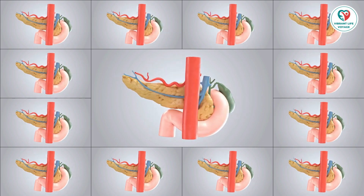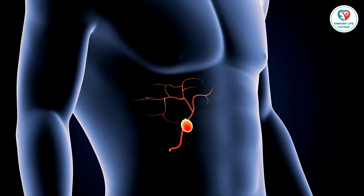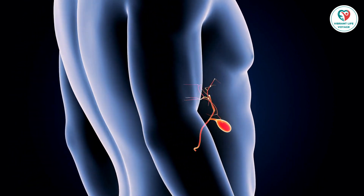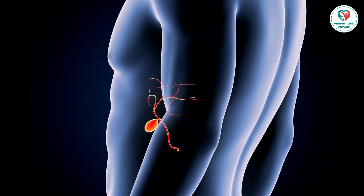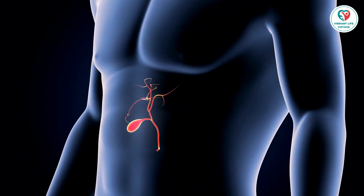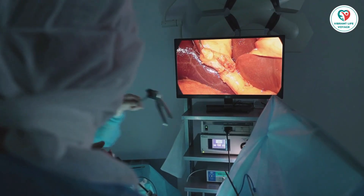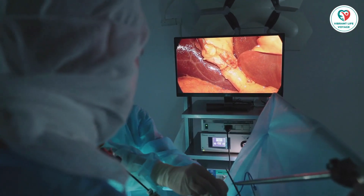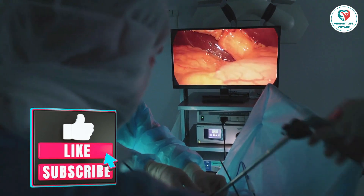Gallstones are more common than you might think. They form when substances in bile, like cholesterol, harden. Surprisingly, around 10% of people with gallstones develop noticeable symptoms within 5 years. The most common symptom is severe pain in the upper right abdomen, often triggered by high-fat foods. Gallstone pain can also lead to more severe issues like fever and even jaundice.